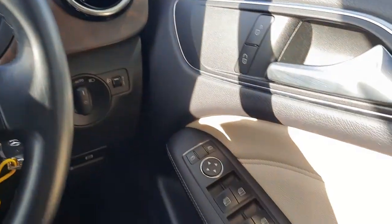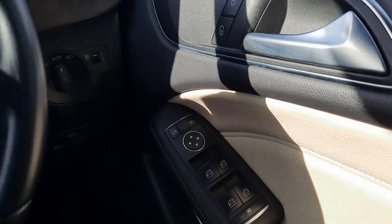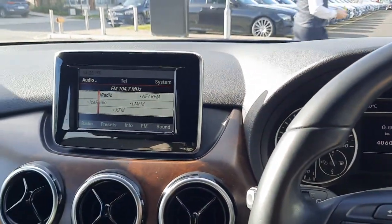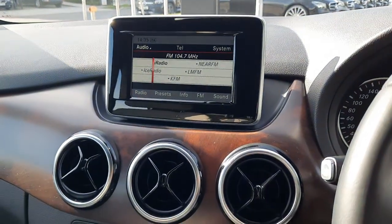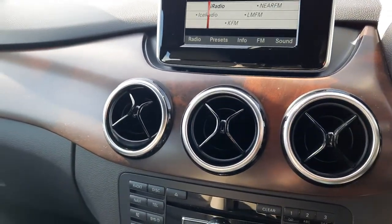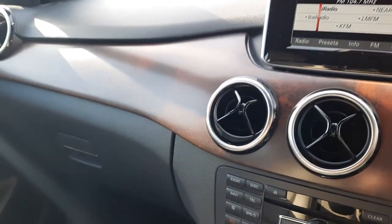This car has electric windows, auto lights. This car also comes with Bluetooth audio and telephone system, and as you can see there, the trim is a wood trim.